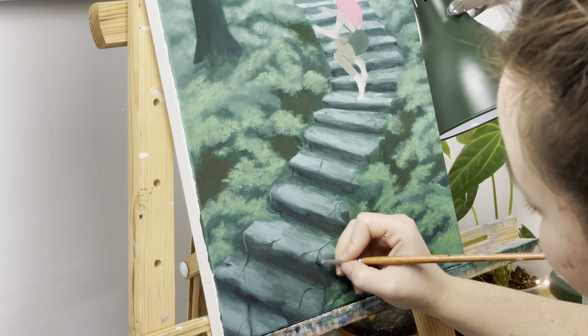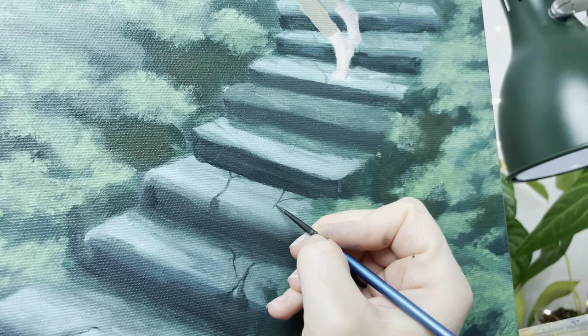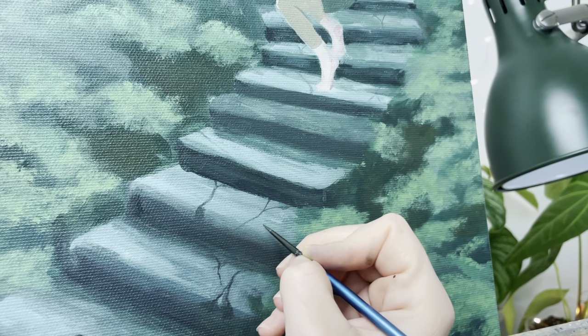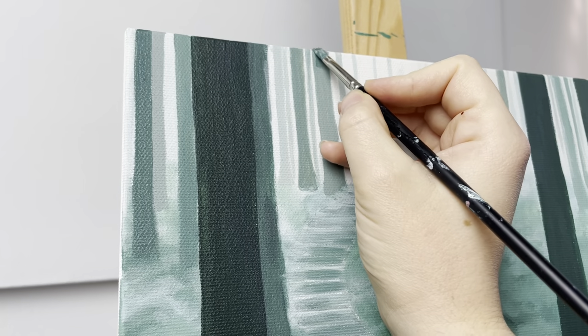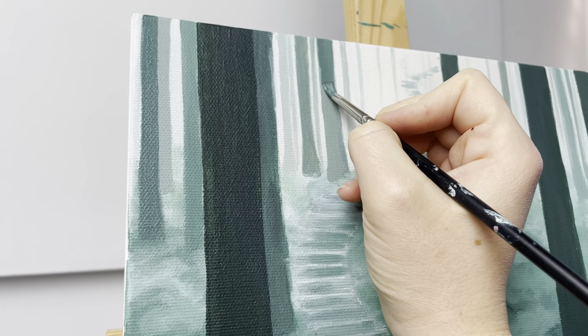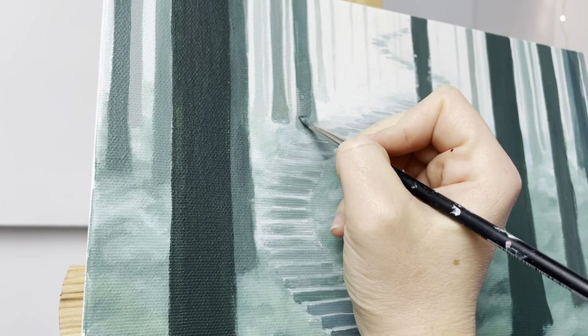I wanted to paint these mossy old stone stairs that are kind of cracked up already — old and worn — and moss and grass is almost swallowing them up and just growing all around and a bit in them.